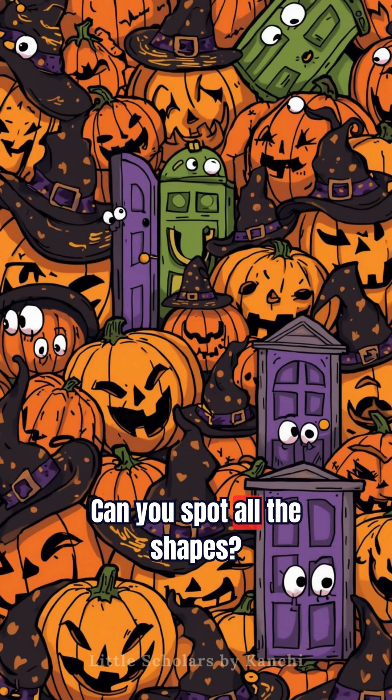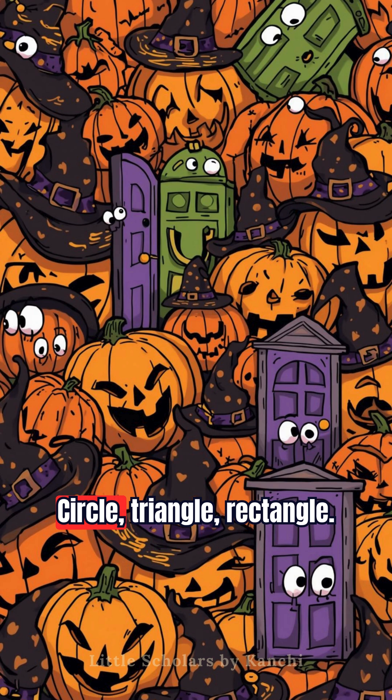Can you spot all the shapes? Circle, triangle, rectangle. All ready for Halloween.